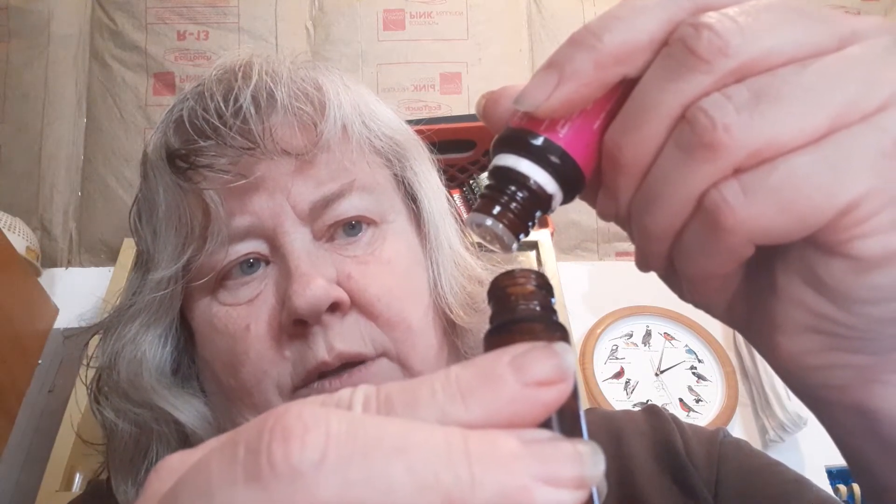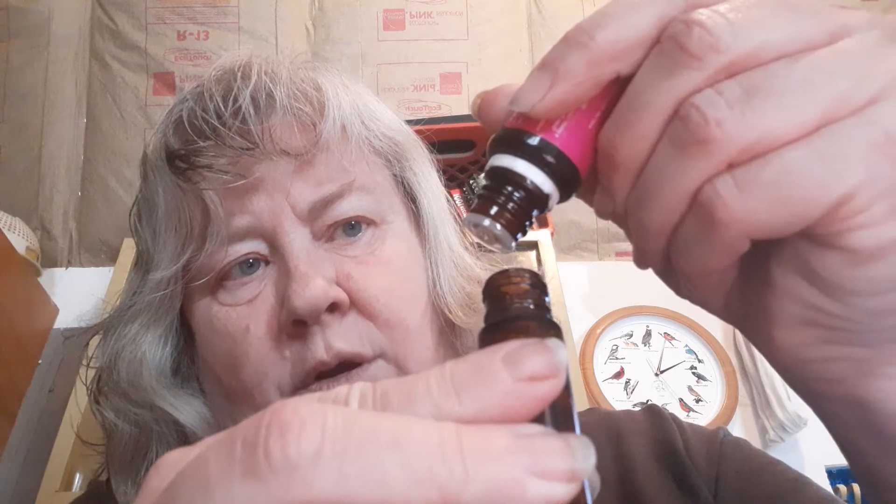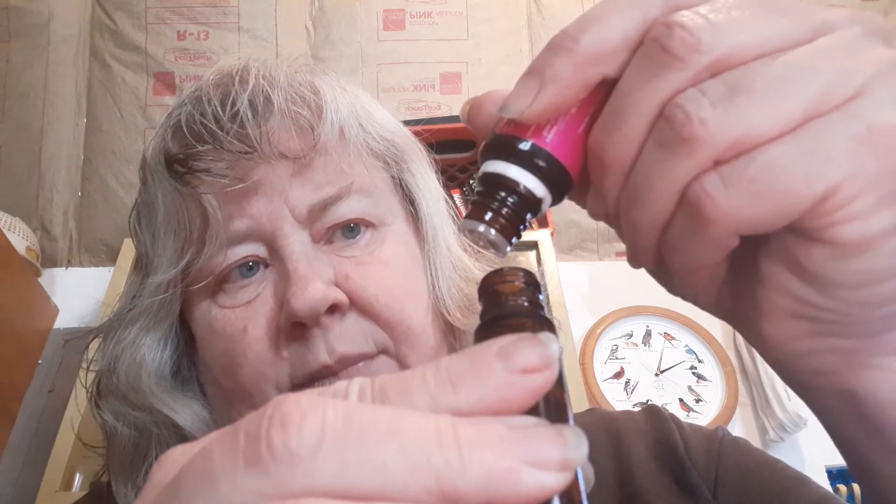I'll put ten drops of Geranium: one, two, three, four, five, six, seven, eight, nine, and ten. Ten drops of Geranium. Put the lid back on that.